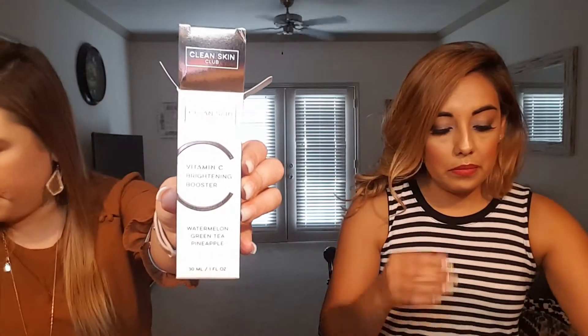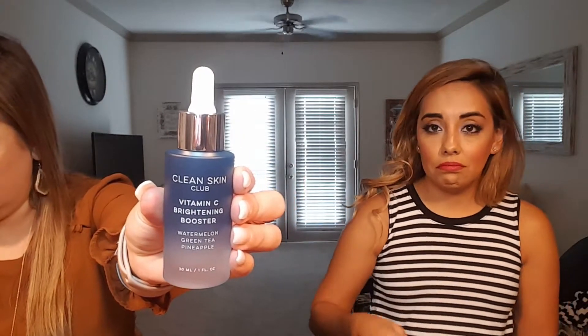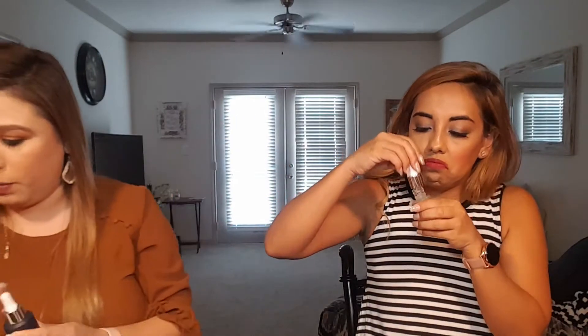I also got Clean Skin Club Vitamin C Brightening Booster, which retails for $49.95. It smells like pineapple, watermelon, and green tea. It grinds the complexion for glowing skin, protects against UV damage, and helps reduce signs of aging — and it smells delicious.